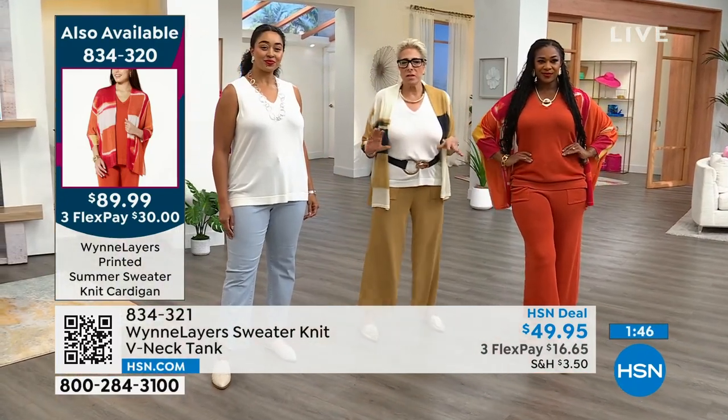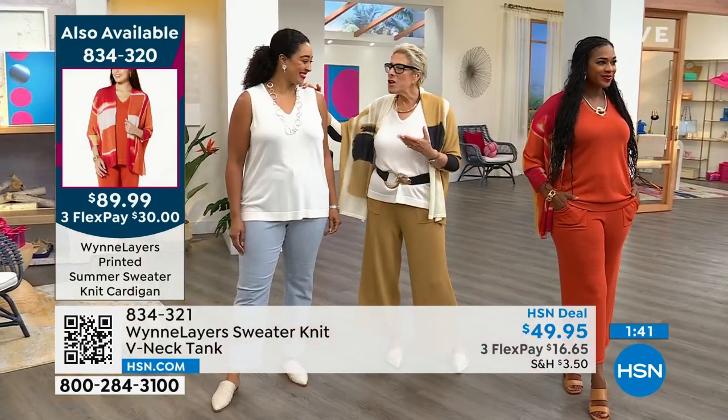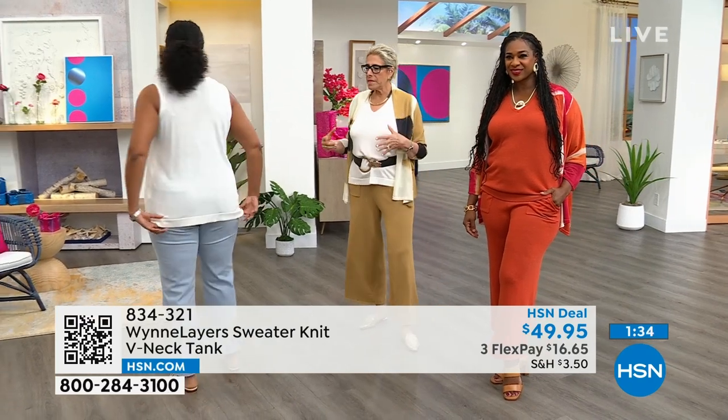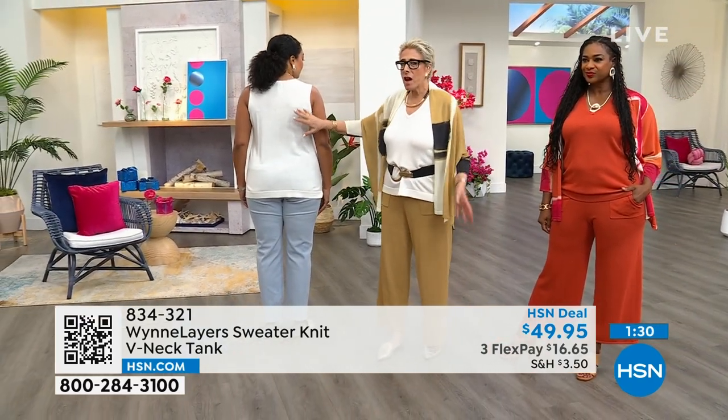You can really mix and match these pieces. The piece on Kenya is a 1X. It's really important for people to see how things fit — you're not getting any bra lines in the back.